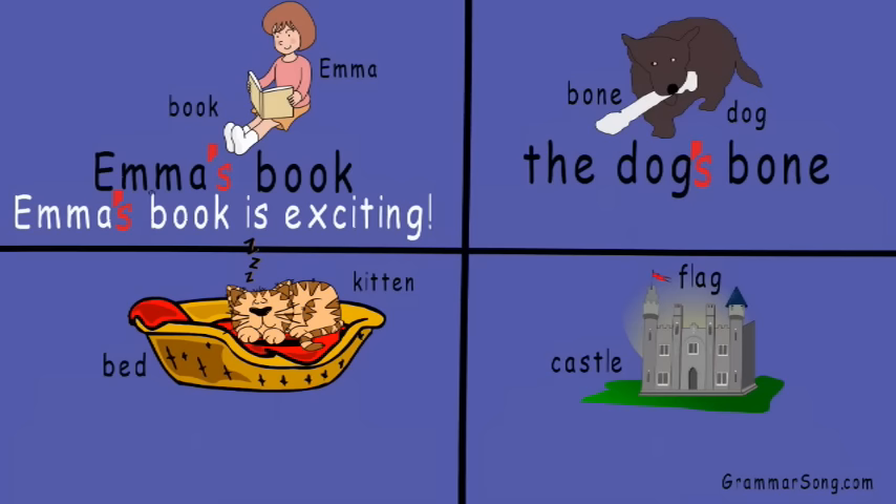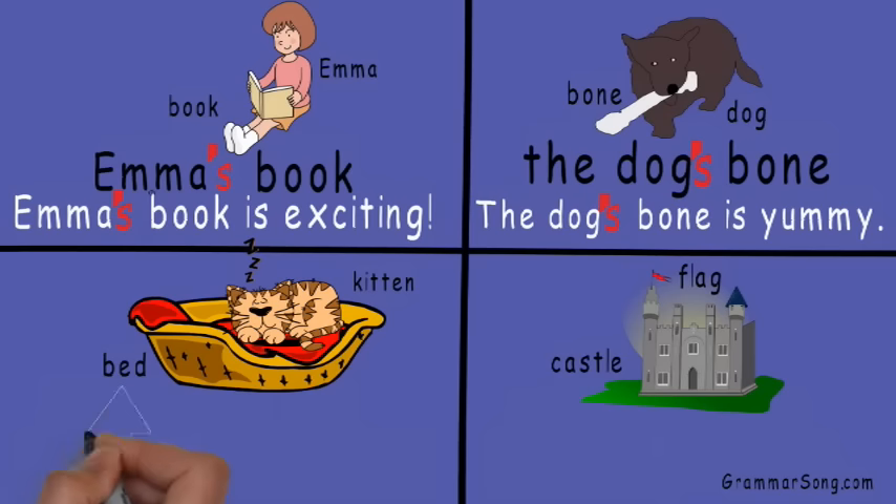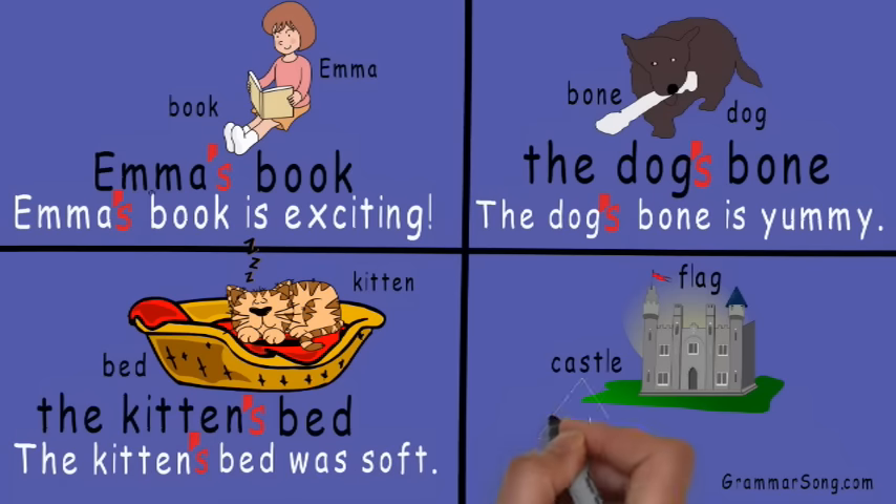Of course the dog owns the bone — it is the dog's bone. The dog possesses the bone; the bone belongs to the dog. The dog's bone is yummy! Next we have bed and kitten — so which noun is showing ownership? Does the kitten own the bed, or does the bed own the kitten? Of course the kitten owns the bed. The bed belongs to the kitten — the kitten's bed was soft.